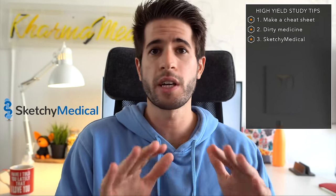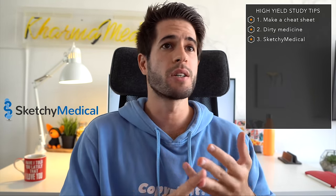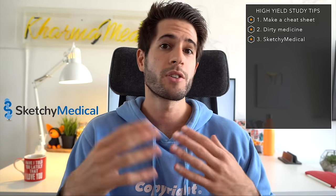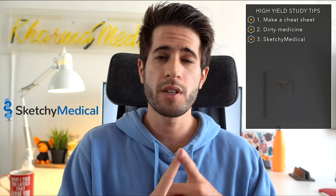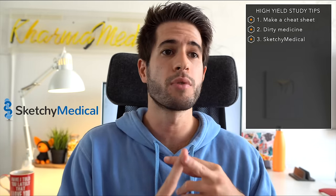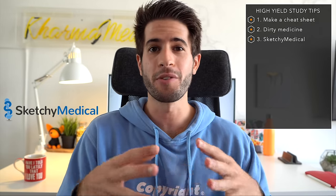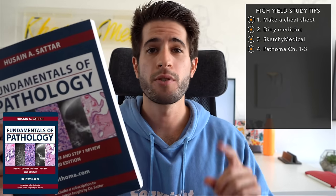The third thing is Sketchy Medical. In my opinion, Sketchy Micro is just non-negotiable — you have to do it. Before Sketchy Micro, any micro question would come up and I would dread it, because it's really hard to get those marks just reading paragraphs of text in FA. After I finished Sketchy Micro, I was actually looking forward to micro questions. Especially if you're a visual learner, Sketchy Micro is fantastic. I also used Sketchy Medical for pharmacology, and I still remember my sketches now in fourth year — it helps me on the wards as well.